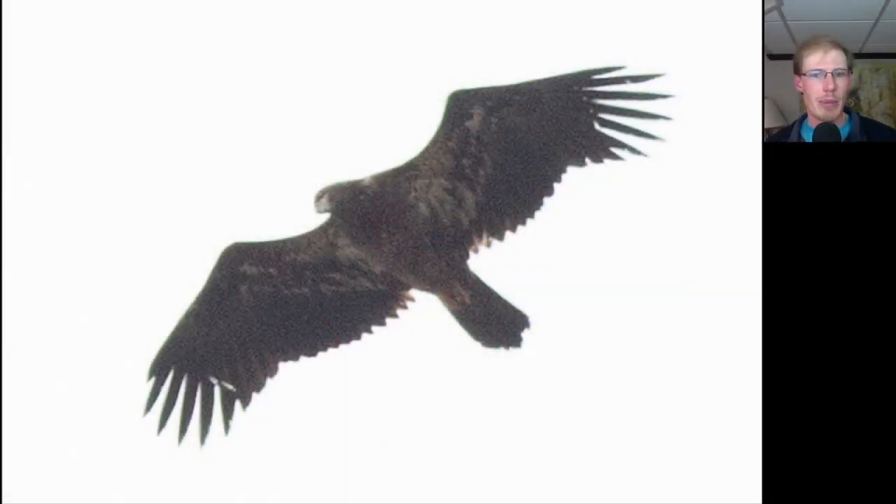Here we have a juvenile bald eagle — you can see it's got a lot of white in the wing pit areas. It's a juvenile, meaning born last year, so it has a dark head, dark underside, and an even trailing edge to the wing because all of the feathers are the same age.